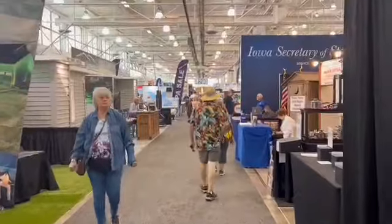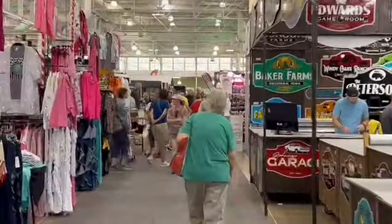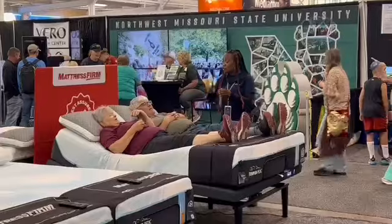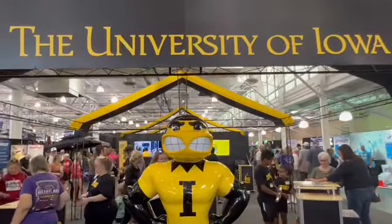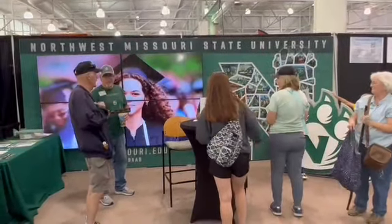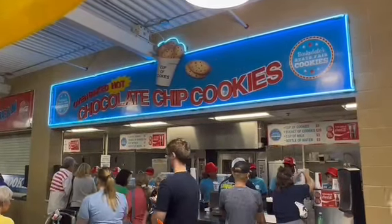The State Fair's Varied Industries building is always a popular destination. Fairgoers can see a variety of products on display — you can check out the latest jacuzzis, try out a mattress, or even pet hair remover. The University of Iowa has a display, so does Iowa State, the University of Northern Iowa, and other colleges and universities. Various state agencies have information booths, and there's even a Barksdale cookie stand.